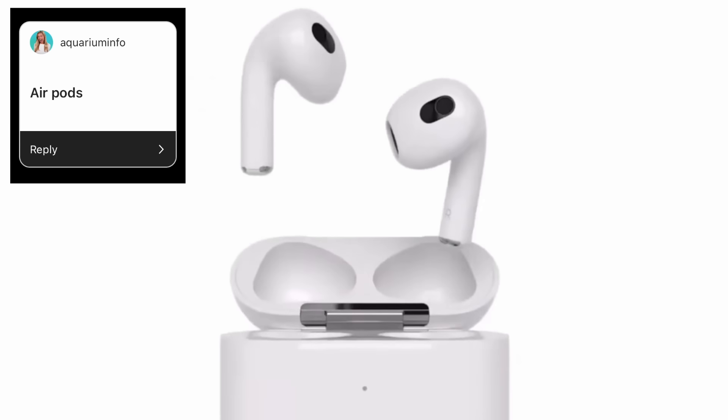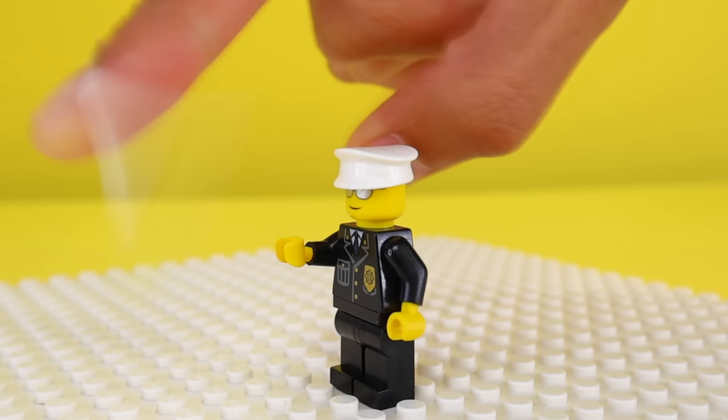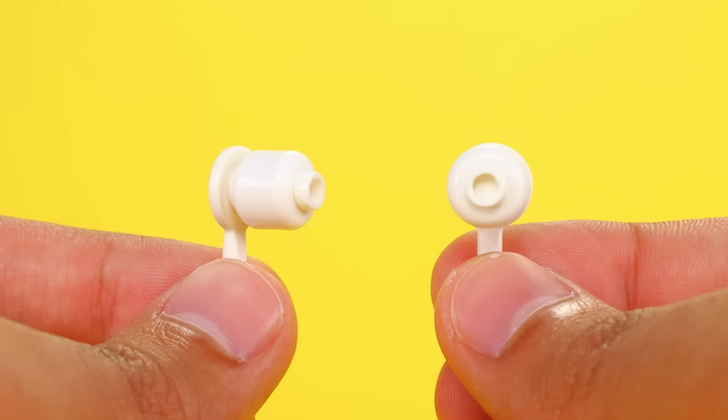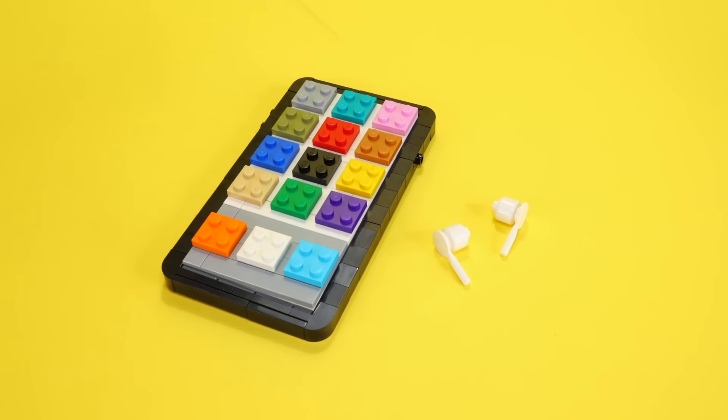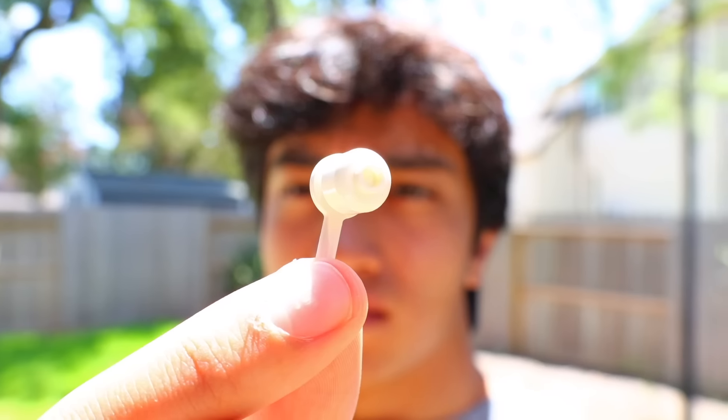Another YouTuber told me to build AirPods. This is perfect because I actually own a pair so we can use them for reference. If I take two of these paddle accessories that belong to minifigs and attach a white minifig head to each one, then I think we've successfully built a pair of AirPods. So now we can Bluetooth connect them to my iPhone and I can listen to some fire music. It actually fits really well in my ear too.